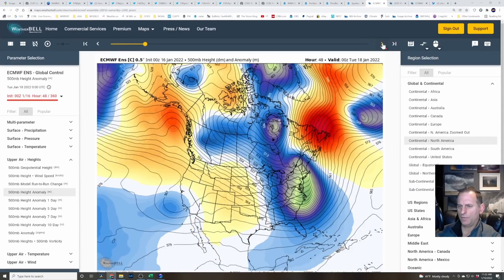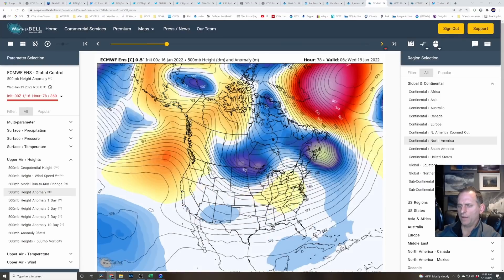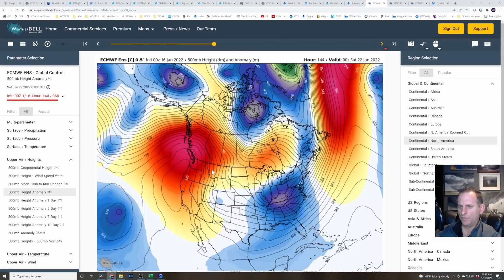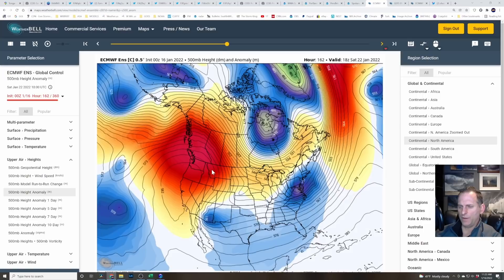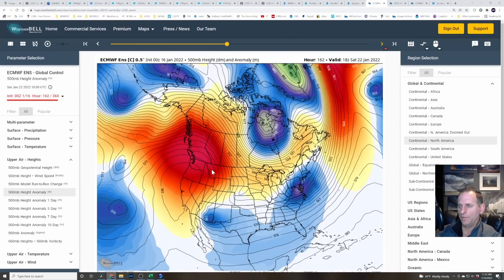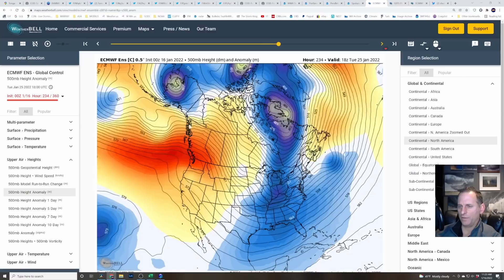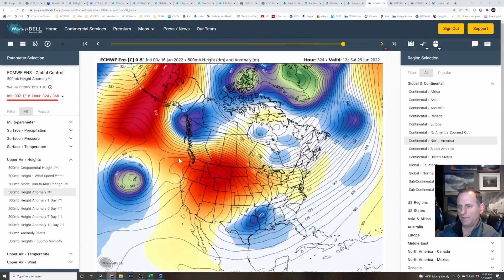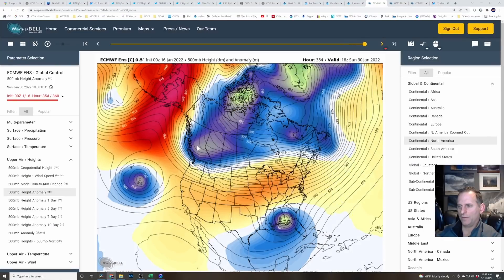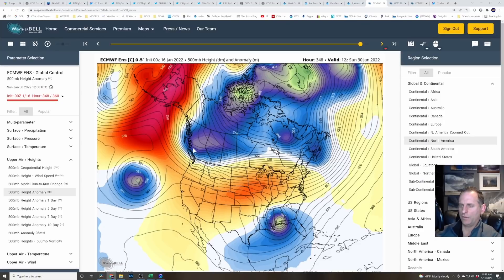This is the European model — you can see that system sliding down that might bring some snow to the Cascades and portions of the Idaho Panhandle and Montana, and then it moves out. Then look at this ridge just building up over us — this is rivaling the huge heat dome from last summer, only we're going to be on the foggy, cold side of it this time. There are some weak systems riding along the top of this ridge trying to break it down, but it's pretty persistent. Later in the period, we start to get some activity — this is into late January — and some signals are pointing to a change coming in late January, early February.